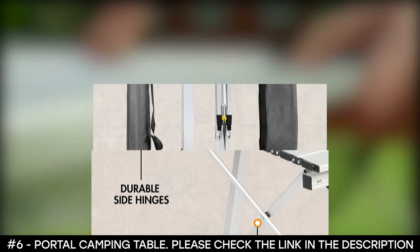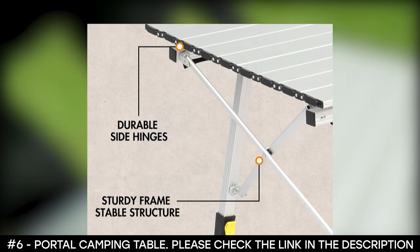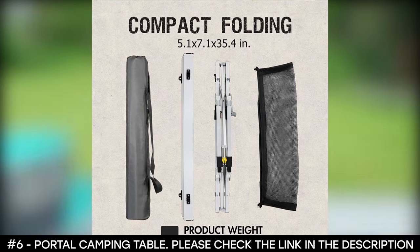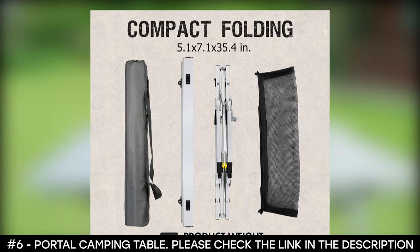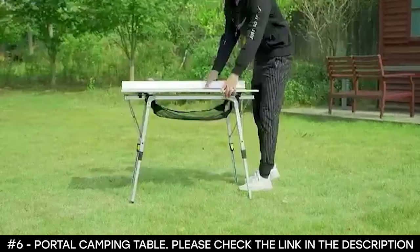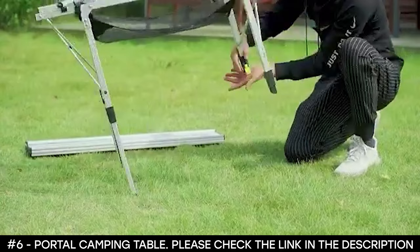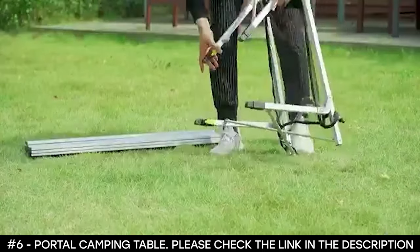It's super easy to set up, as it can be installed and folded in seconds. It's an all-purpose outdoor table that can be used as a grill table, picnic table, card games table, campsite table, serving table, and even a work and study table for everyone. Plus, it's waterproof, stain resistant, and easy to clean.